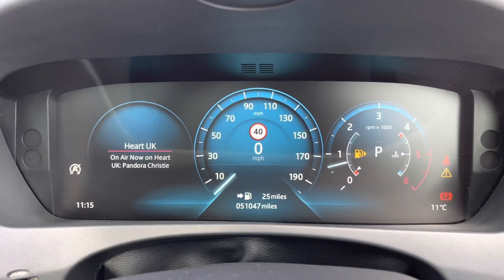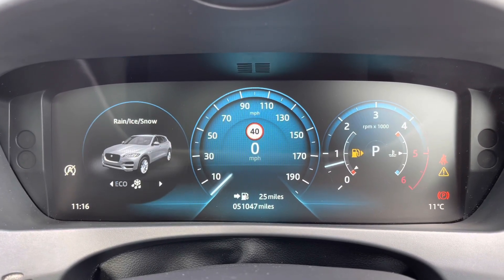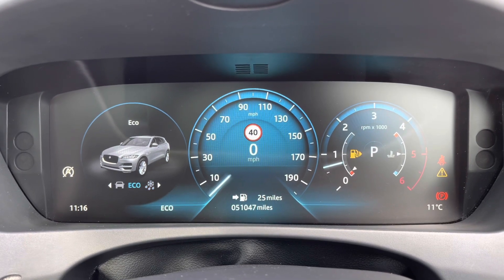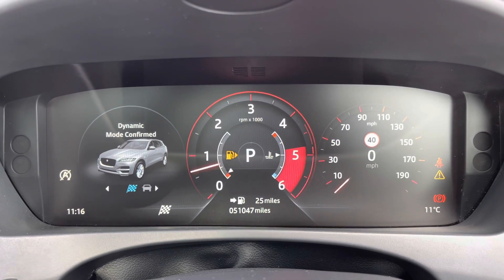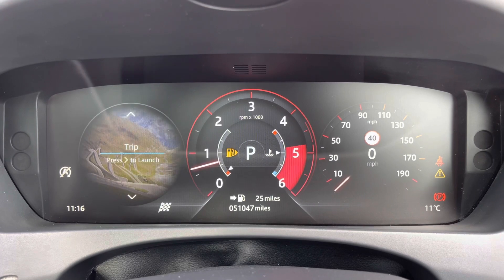That digital driver's display offers crisp high-definition graphics which are gorgeous to look at. It will also have various drive modes on offer, such as rain, ice and snow for added grip, economy mode prioritising efficiency and fuel economy, as well as a dynamic sports mode which even changes the colour of the display tiles.